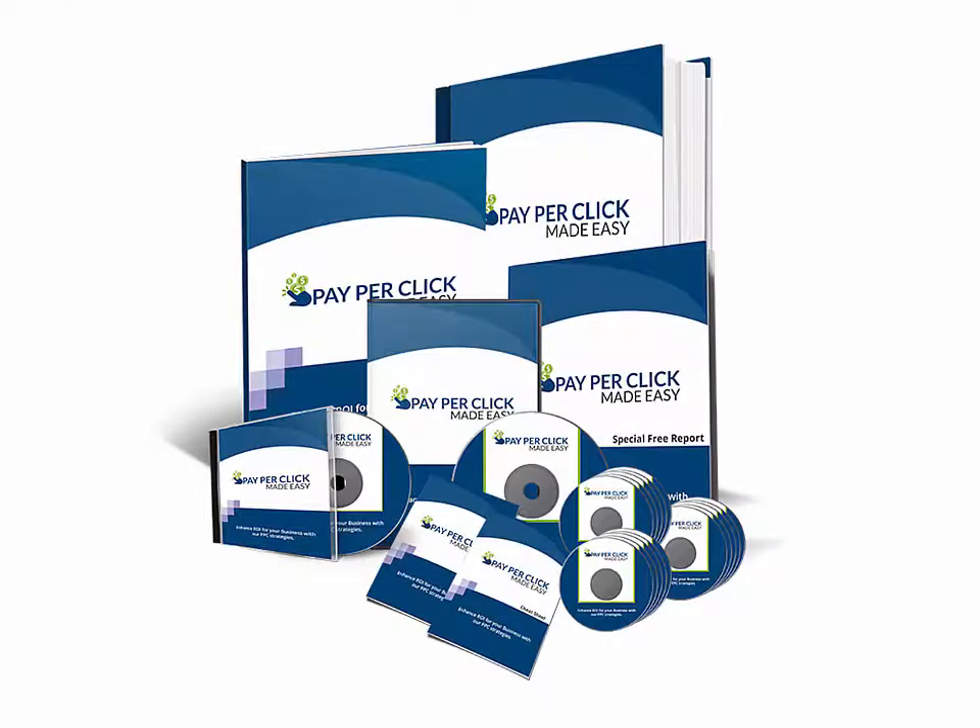That's exactly what the HQPLRStore.com team has done again in launching their latest creation: Pay-Per-Click Business in a Box Monster PLR. To get your business up and running, you need to know about effective traffic generation techniques — for example, pay-per-click.